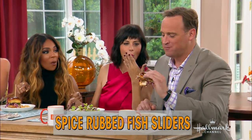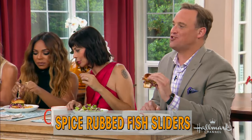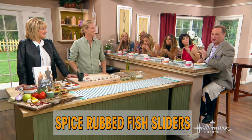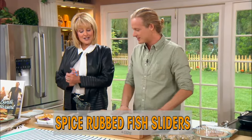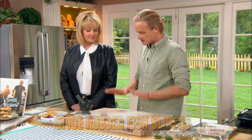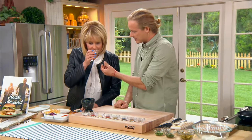It tastes like being back on Bondi beach. The first step is the spice rub — have a smell of that. How good is that smell?